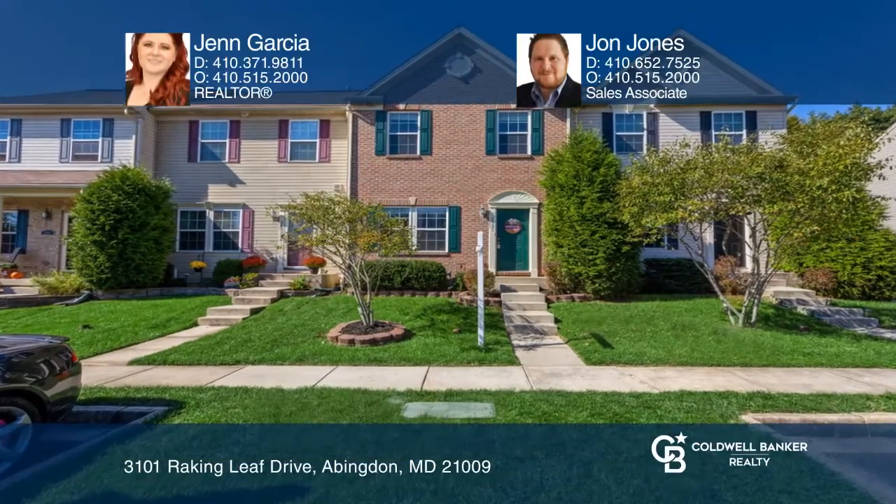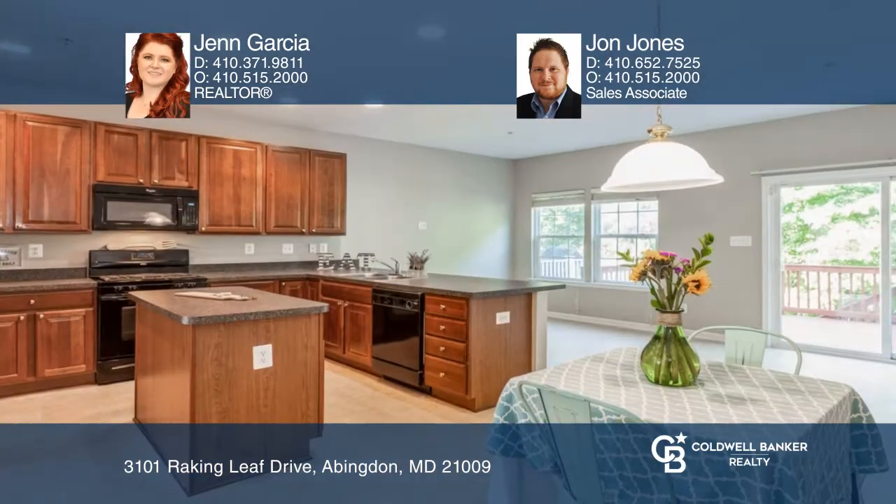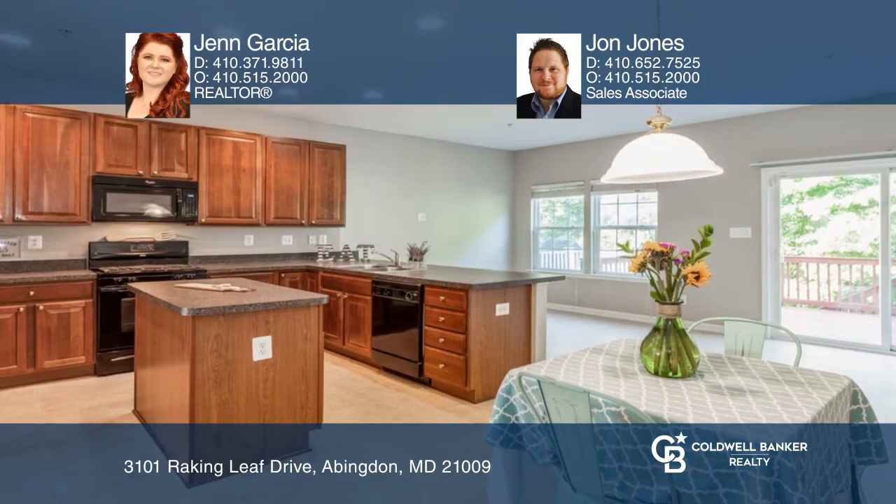This refreshed three-bedroom, three-and-a-half-bath home has a bump-out on all three floors and features a kitchen with an island, a breakfast room, a pantry, and more.